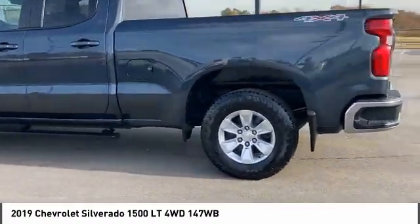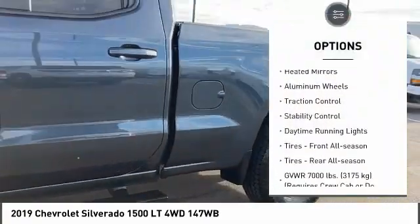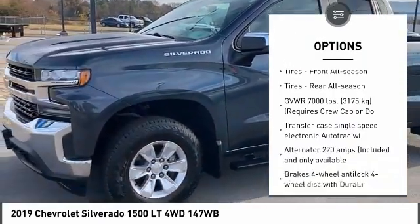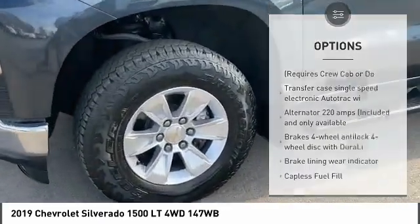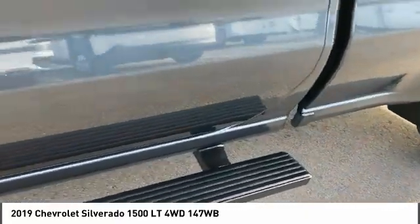Here are some of this vehicle's great options: four-wheel drive, tire pressure monitor, turbocharged, heated mirrors, aluminum wheels, traction control, stability control, daytime running lights, front all-season tires, rear all-season tires.